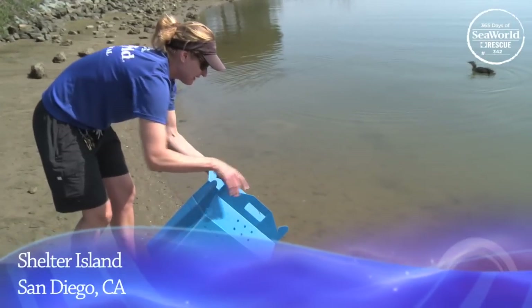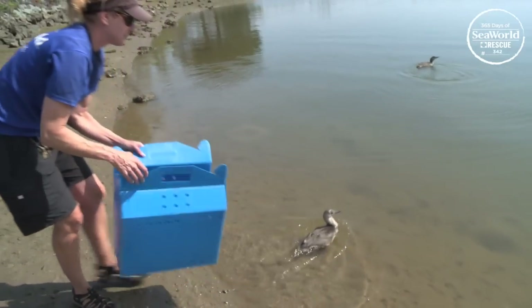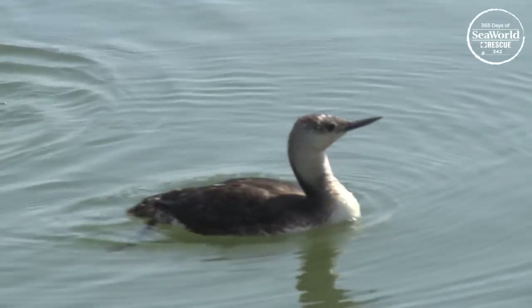We returned the loon here. For one thing, it's an area of limited fishing, so hopefully he won't run into the hook problem again. Also, other loons have been sighted here recently, so we know it's a good area for them.